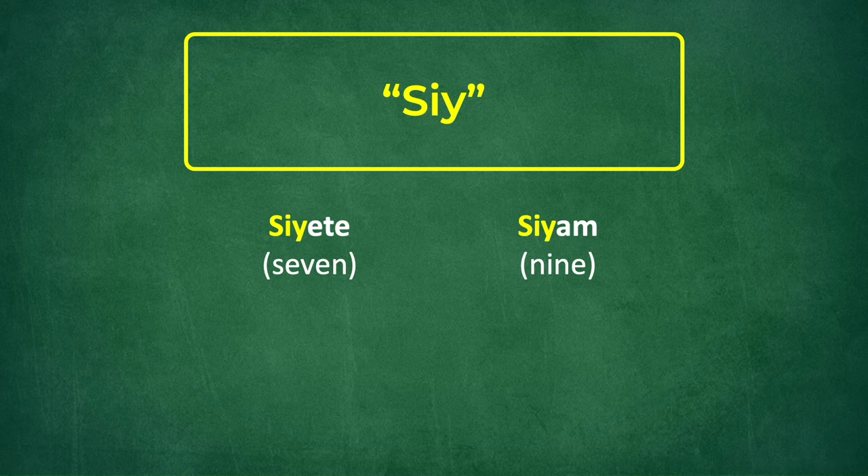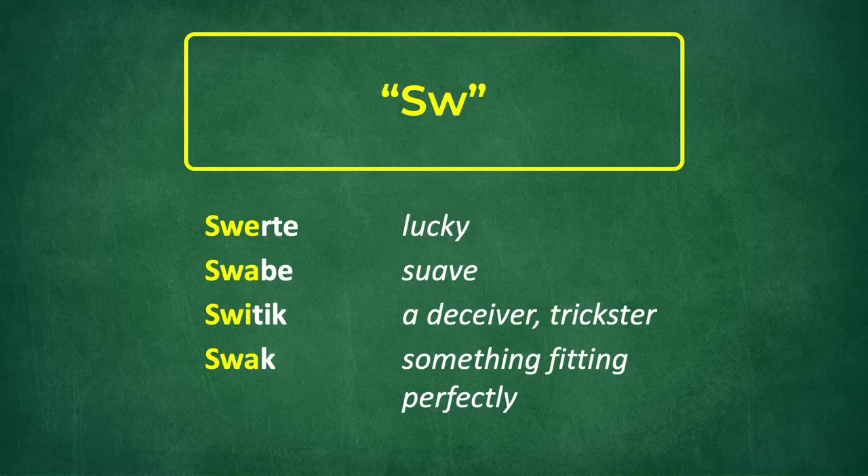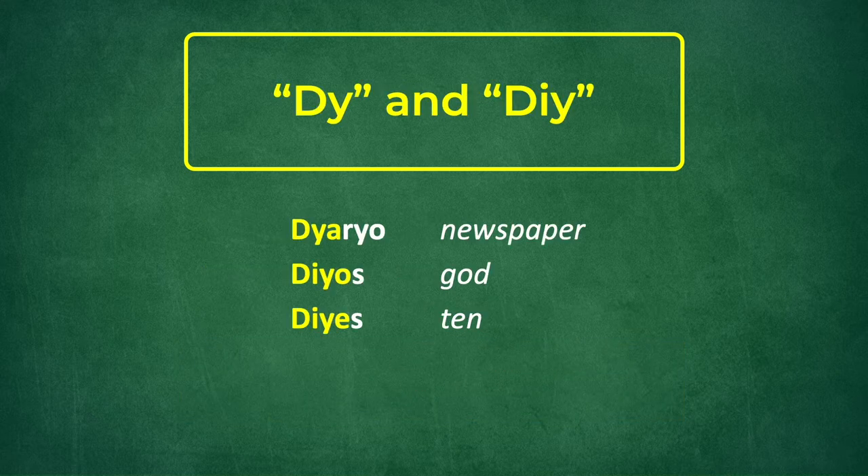Next are a few letter combinations with some interesting sounds. The S-I-Y combination produces the SH sound in words like Siete meaning seven, and Siam meaning nine. Another one is Siya, the pronoun for the third person singular he or she. Note that in Tagalog, the pronoun for the third person is neutral — there is no male or female equivalent. Another one is the S-W combination which produces the SW sound in words like Suerte meaning lucky, Suabe meaning suave, Sweetik meaning a deceiver or trickster, and Swak, describing something fitting perfectly.